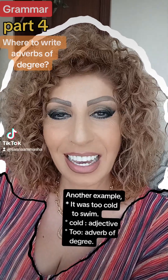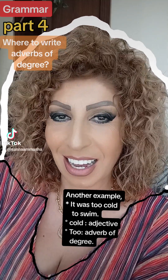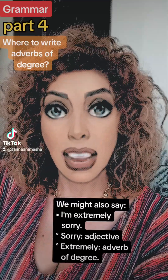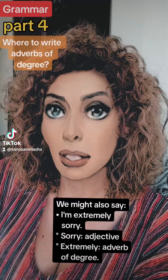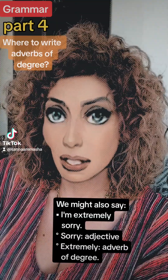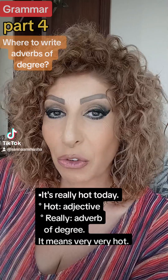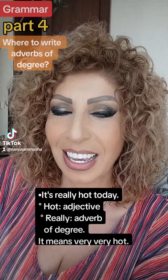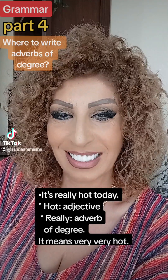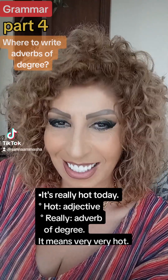Another example: it was too cold to swim. Cold is an adjective and we write the adverb of degree 'too' before it. They might also say: I'm extremely sorry. Sorry is the adjective and 'extremely' is the adverb of degree, written before sorry. It's really hot today — hot is the adjective and really is the adverb of degree, meaning it's very very hot today.